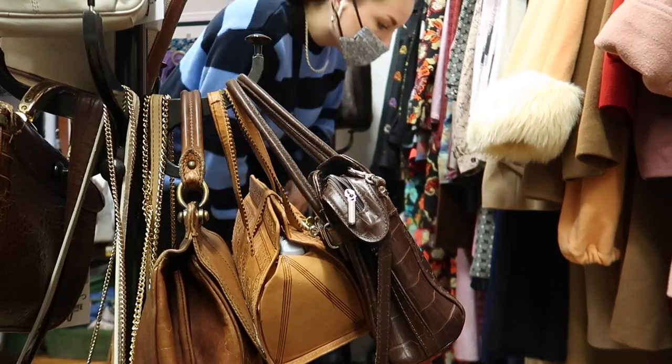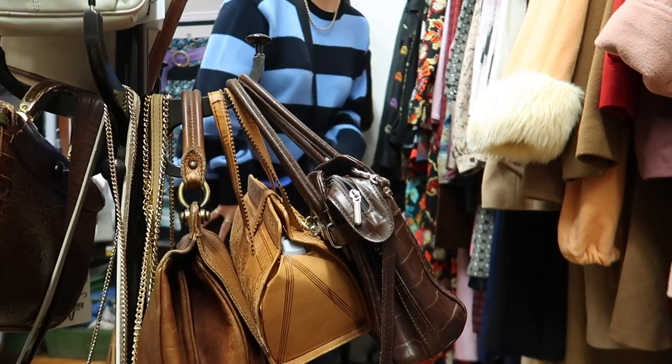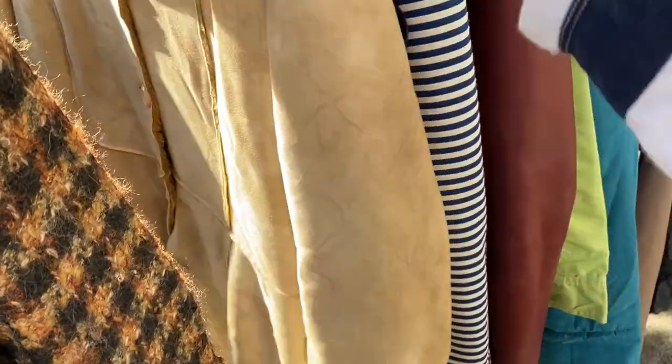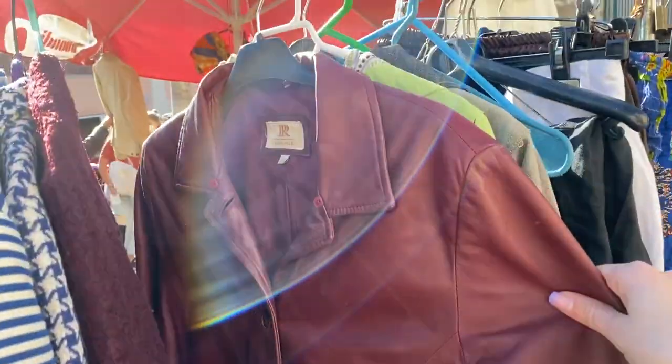Here we go — the flea markets! This was honestly my favorite activity. They run every Tuesday and Saturday from 9am, and it was just the best morning activity. How gorgeous is this long red leather jacket? I wish I had an empty suitcase because of the amount of stuff I could have bought.